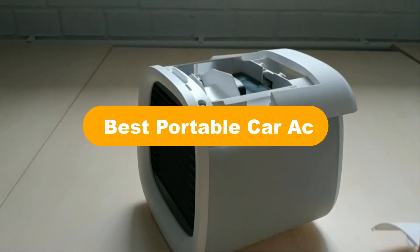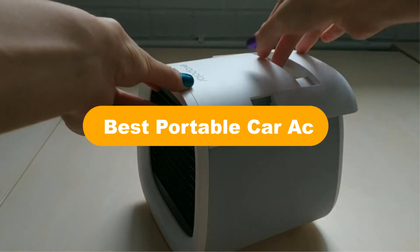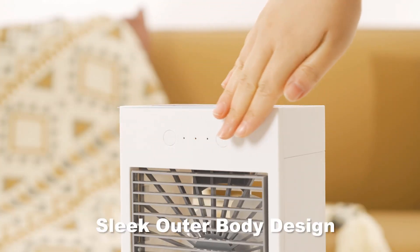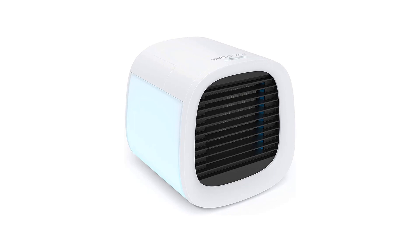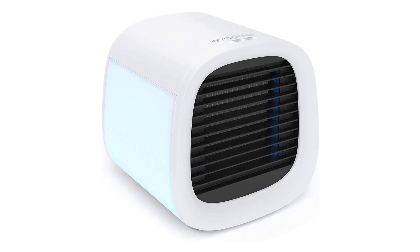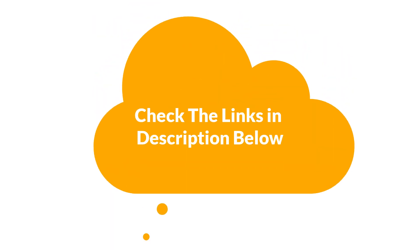Hello everyone. In this video, we are going to cover 5 best portable car ACs in the market, which are the best for you considering some unavoidable factors that you might miss out without watching this video. We are going to give you an impartial review to help you find the best from plenty of irrelevant products. For more info and updated pricing of the products mentioned in the video, make sure to check the links in the description below. Let's start.